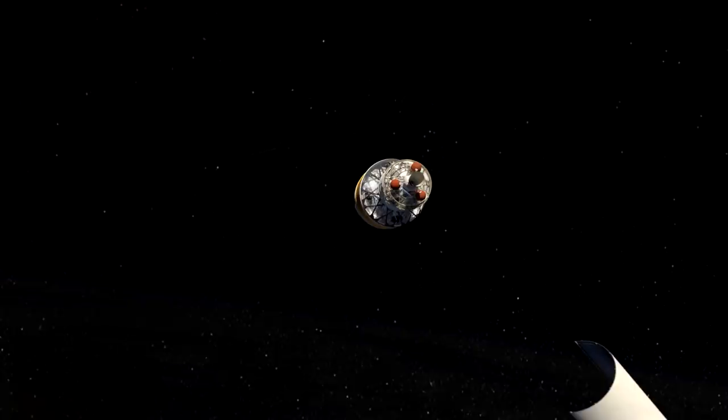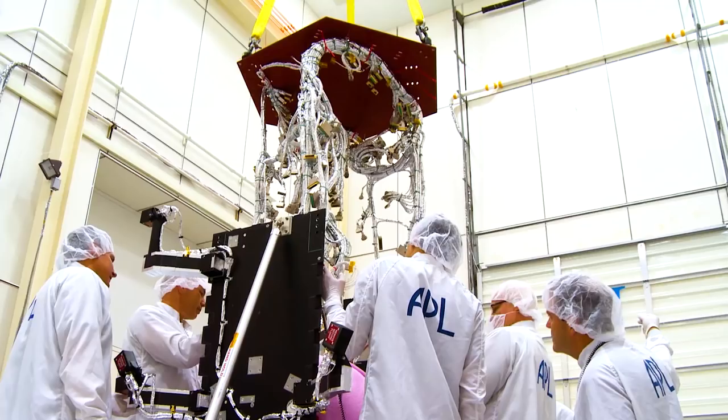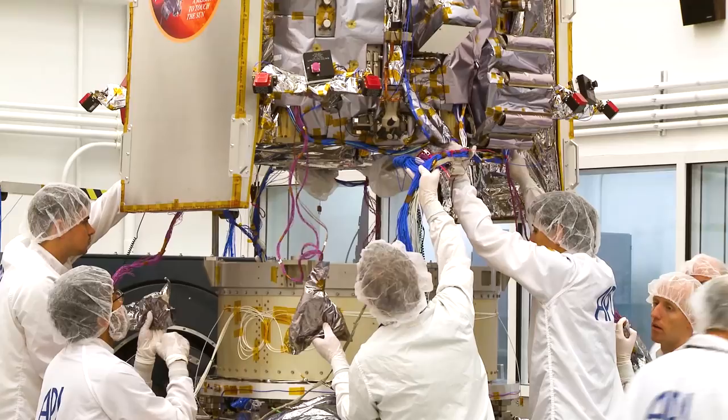NASA's Parker Solar Probe, scheduled to launch in summer of 2018, is the first mission to touch the Sun. Built by the Johns Hopkins Applied Physics Lab in Laurel, Maryland, the spacecraft completed the first part of its environmental testing in early November.